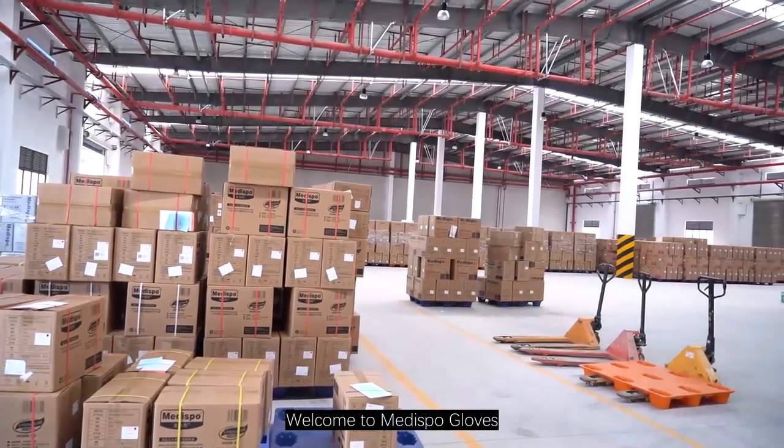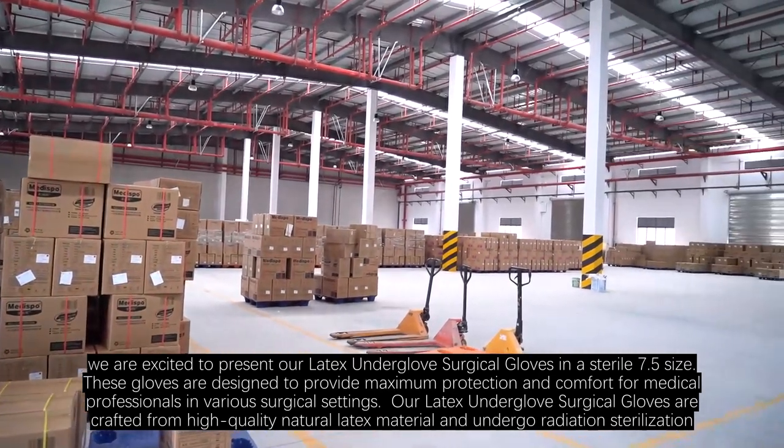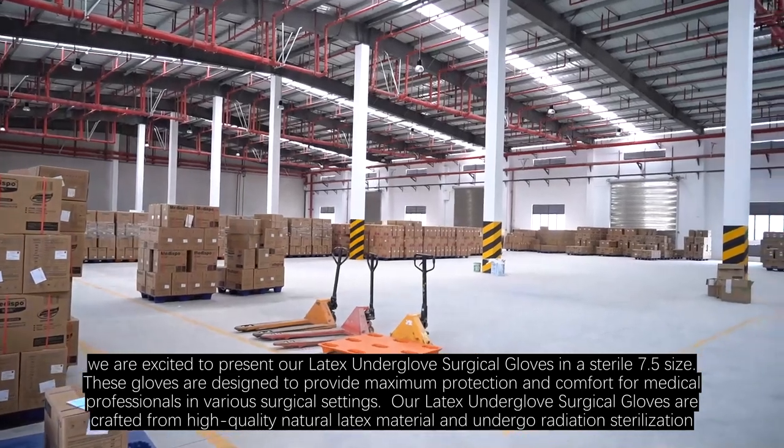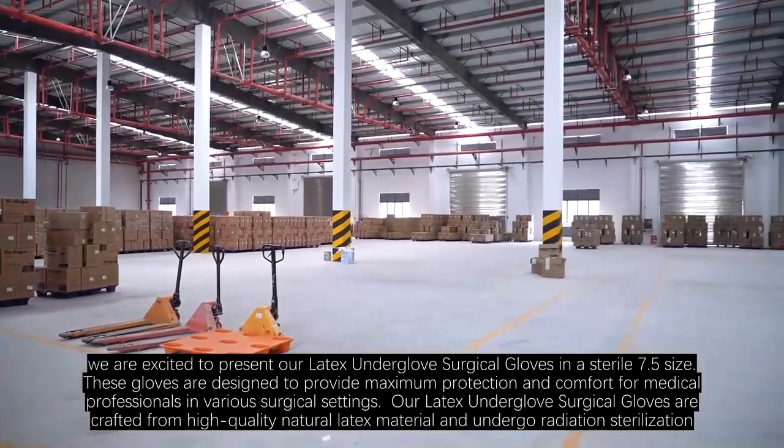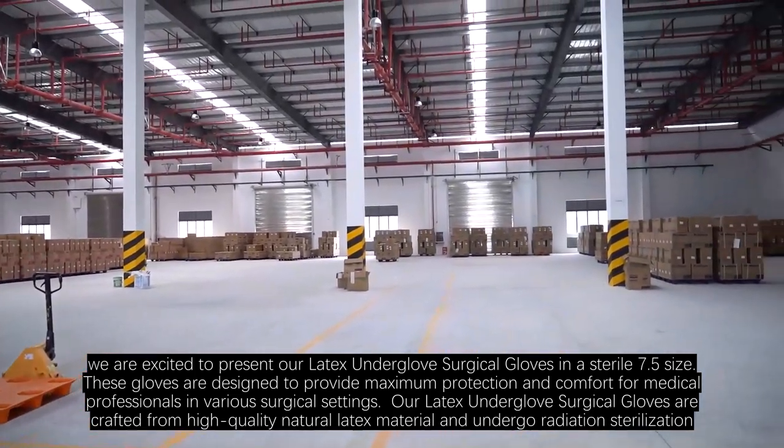Welcome to Medispo Gloves. Today, we are excited to present our Latex Underglove Surgical Gloves in a sterile 7.5 size. These gloves are designed to provide maximum protection and comfort for medical professionals in various surgical settings.